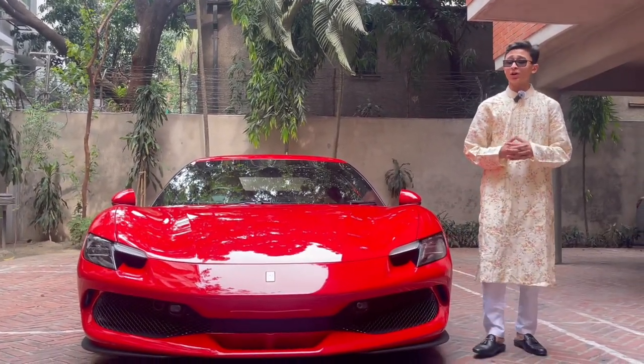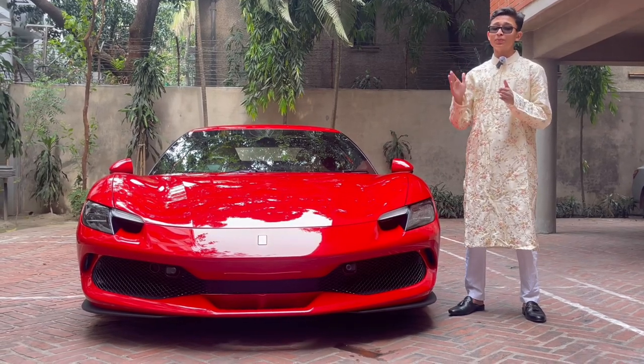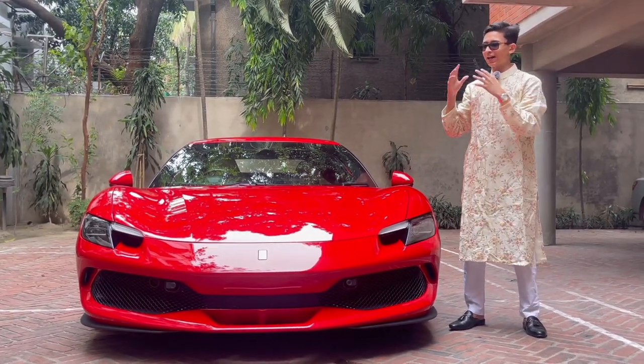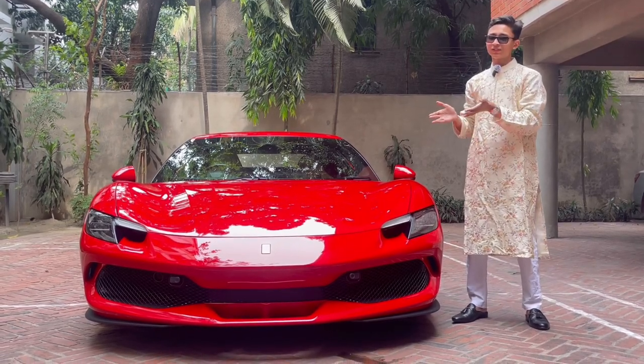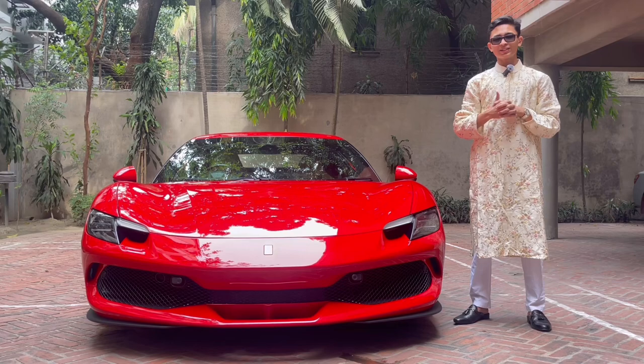So now if I close the frunk and press it, there it closes. Why did I call it the 'frunk'? We normally call a storage area the boot, but the boot is at the back. So I took the 'front' F and added 'runk' — frunk. This is the frunk of the Ferrari, and you have enough storage. Now let's look at the side profile.